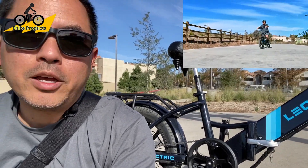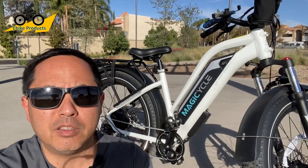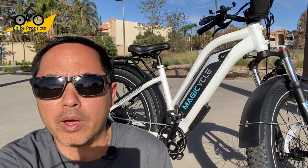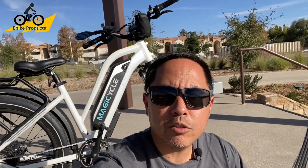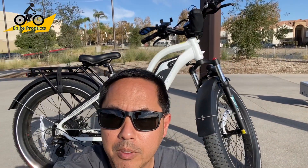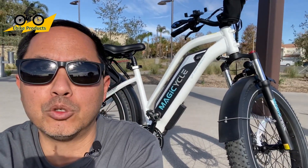Let's go on to the Magicycle. I'm back at the park with the second bike that I think is the second best deal out there for Black Friday, depending on what kind of rider you are. This is the Magicycle bike, which I've showcased quite a bit on this channel. I'm really glad that I have two of the top deals for Black Friday that I can actually show, because I have the actual bikes themselves.